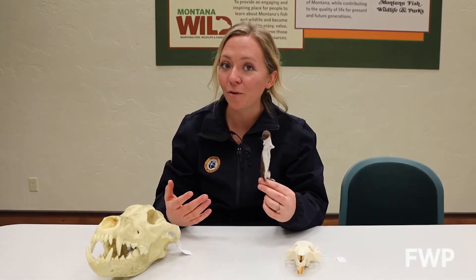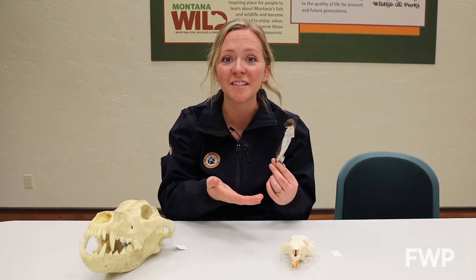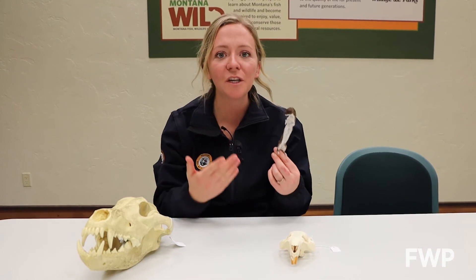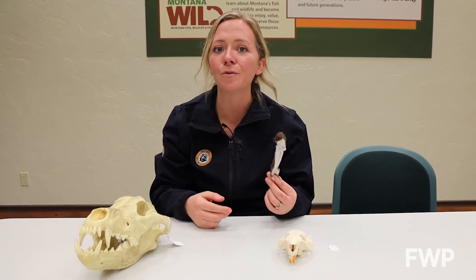Remember, they're carnivores, so their skull would actually look more like a wolf skull than a rodent skull. They can squeeze into holes less than an inch in diameter, which makes them really great at chasing prey through rodent burrows.